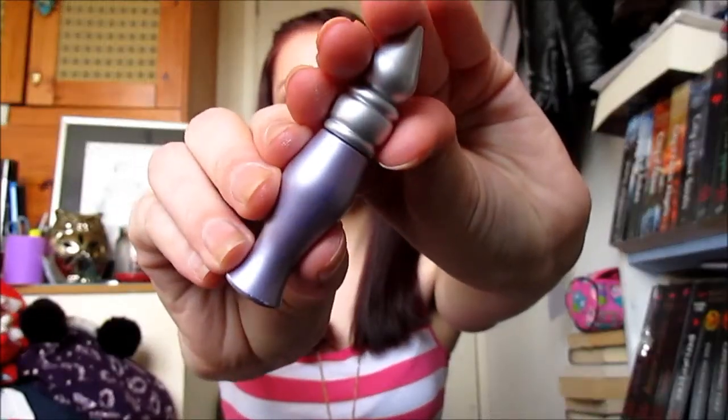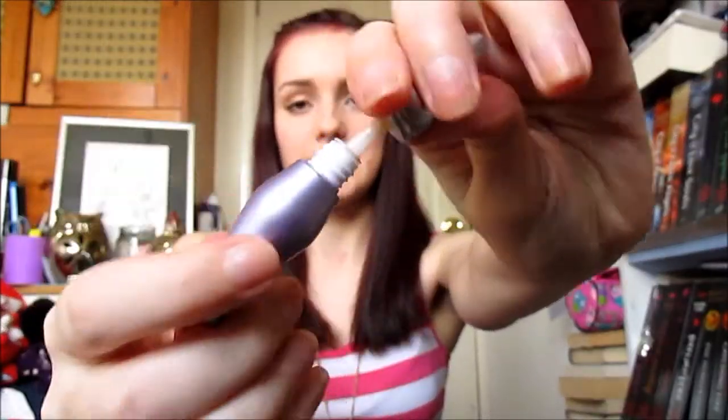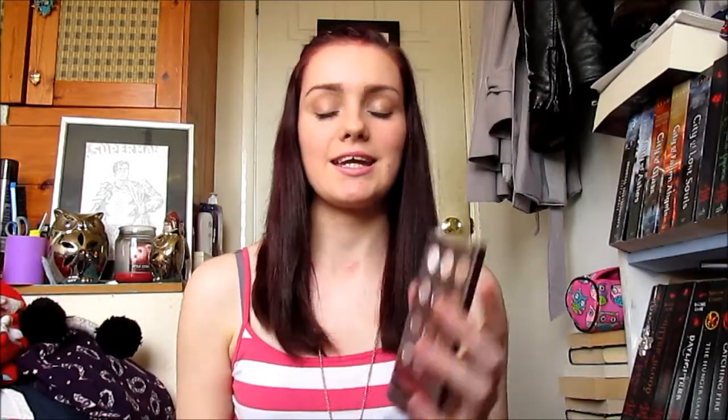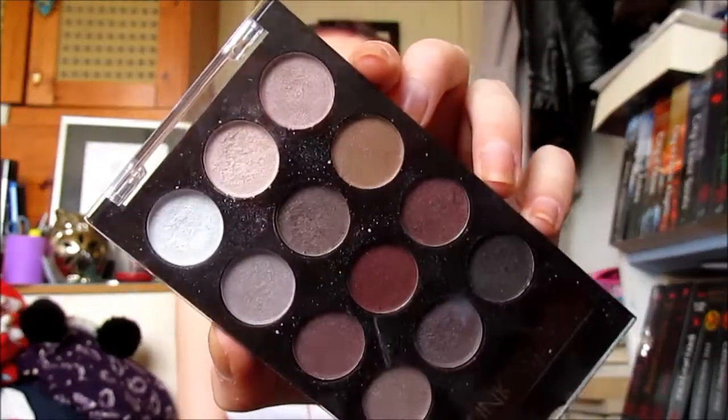The eye primer is the original Urban Decay Primer Potion — this is just the mini size of it, with its little wand. It's a really good eye primer and I really like it. The next eyeshadow palette I've really been liking is the Sunkiss eyeshadow palette.